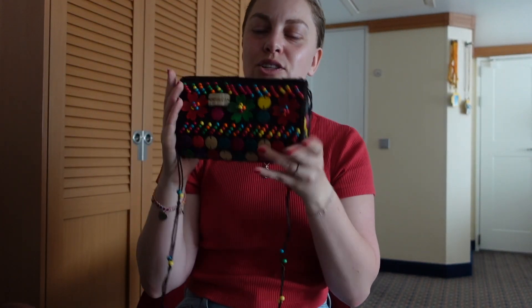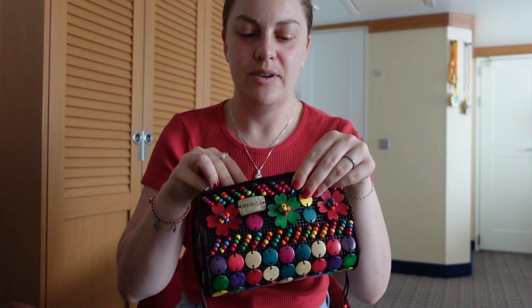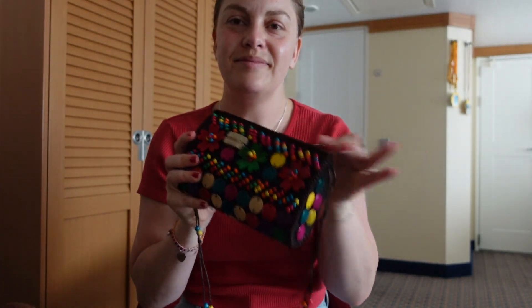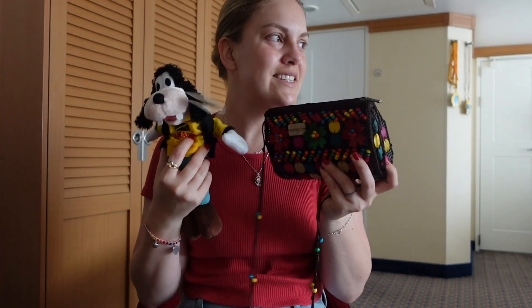I love that I got a Mickey and Minnie shirt from Cozumel and then a little wrist card holder, and then a Goofy plushie. My theme is something Disney and something purse-related. This bag is such a good size, and I've already put my Cozumel card holder in it. So Jamaica done and dusted — I would love to come back and do something else. It's a beautiful island.